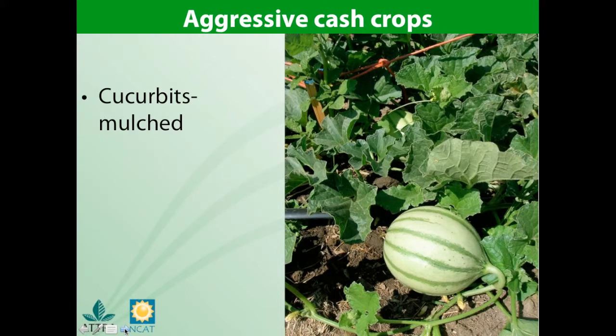Aggressive cash crops: these crops tend to compete heavily with weeds if they are managed properly. If viney melon or winter squash crops are mulched, they provide a dense cover and can actually be considered a weed-cleaning crop. Potatoes are highly competitive with weeds — add the fact that you are hilling them a few times per season and they can really take care of weeds in a rotation.